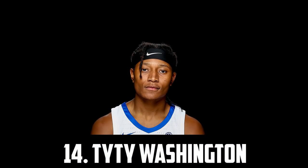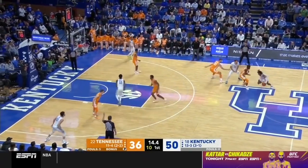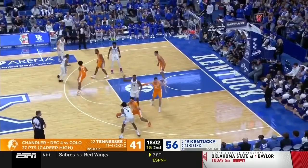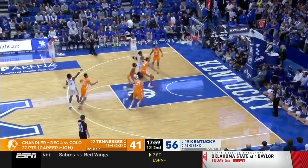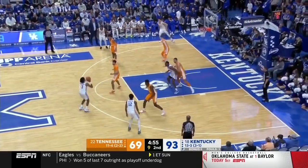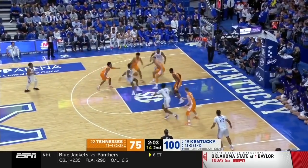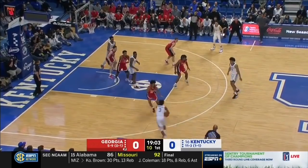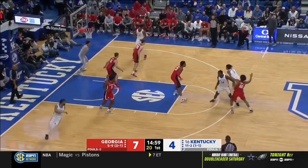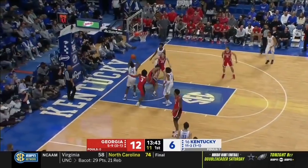At 14 I have the 6'3" combo guard out of Kentucky, Tyty Washington. He's a very good outside shooter knocking down 35% of his threes, but that did drop quite a bit towards the end of the season — for most of the year he was around 40%. He's a solid defender with a 6'9" wingspan, a pretty solid playmaker. He can play on or off the ball and is a very solid athlete and good finisher. He averaged about 12.5 points, 3.5 rebounds and 4 assists on the season, shooting 45% from the field and 35% from deep. Since he got injured around February and didn't have a great run to end the season, he hasn't really moved a lot — he might have been pushed down a few spots just from other risers. But he's still a really solid prospect and one of the best guard prospects in this class.